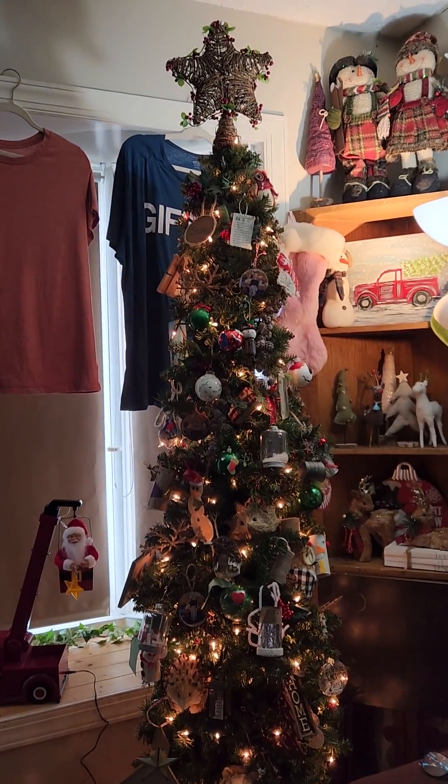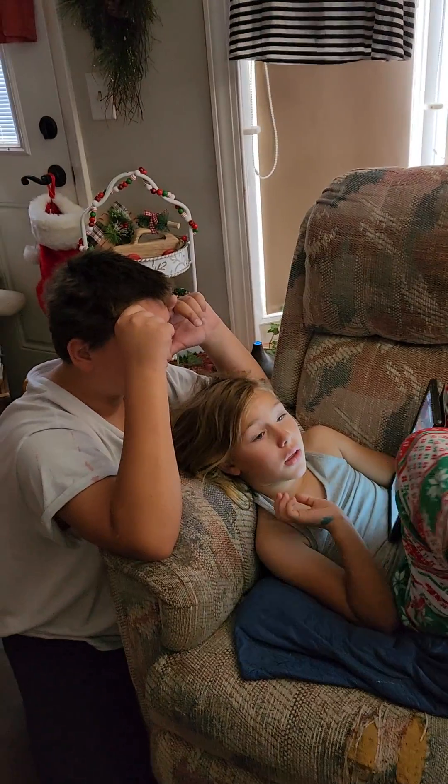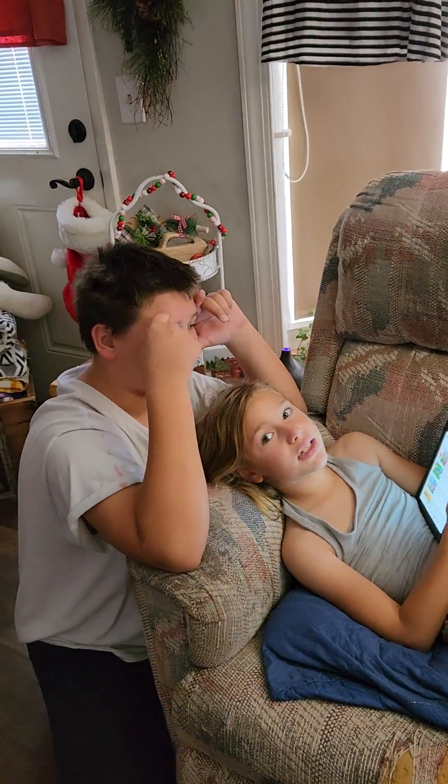We're making this video to show y'all the Christmas decorations we've decorated with. So here's our tree. There's Lydia and Lucas watching Ninja Turtles.